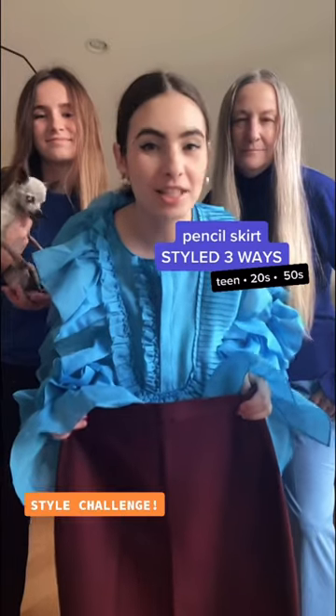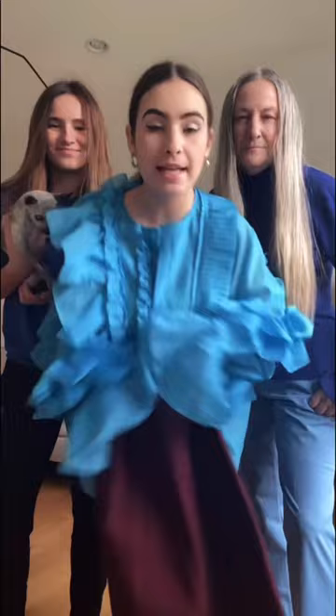Style challenge today — we are styling this burgundy pencil skirt three ways: as a teenager, a 20-something, and as a 50-something. As always, vote for your favorite in the comments. Let's go!